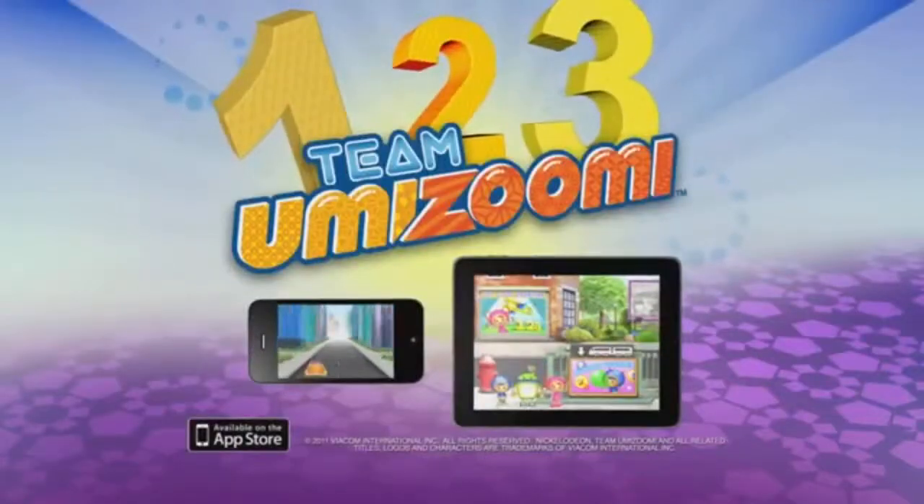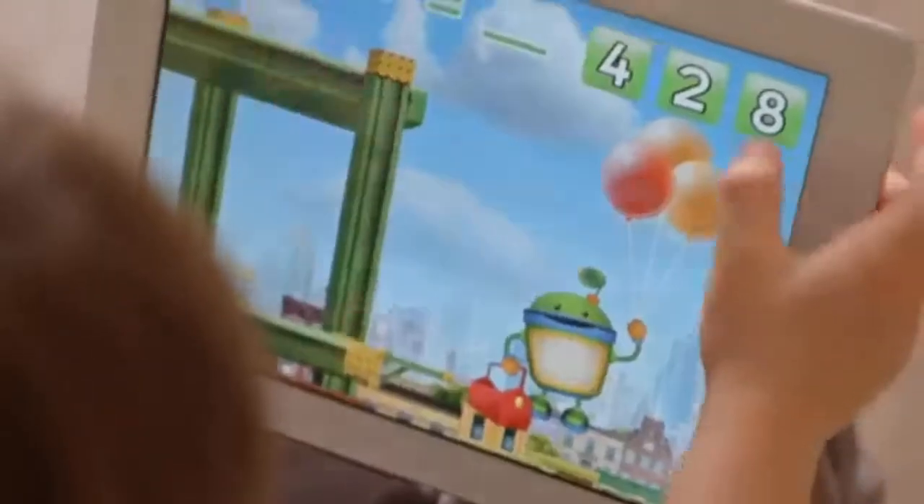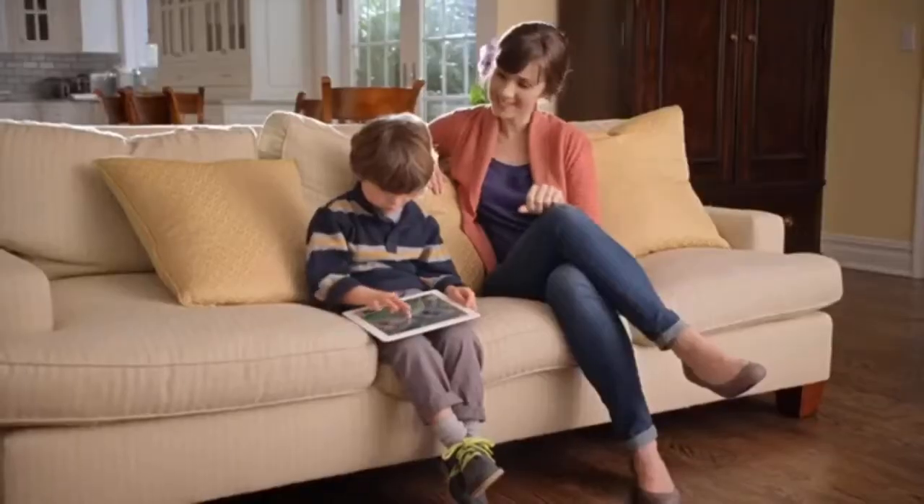November is We Are Thankful Month on Nick Jr., on TV, on video on demand, and at parents.nickjr.com.